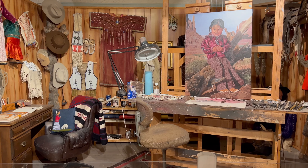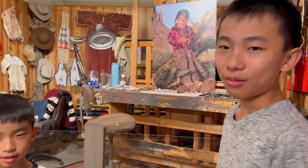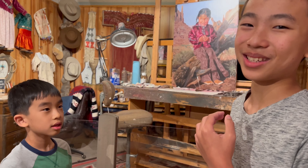We're in a different gallery and this is a replica of Ray Swanson's studio. He did a lot of paintings about Native Americans, including the Hopi and Navajo tribes. When we're at art class, we use odorless turpentine — I don't think it's the same brand though.